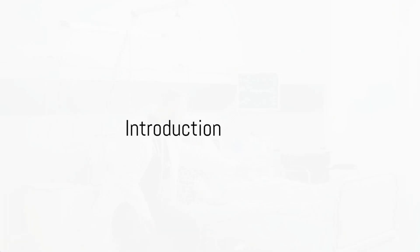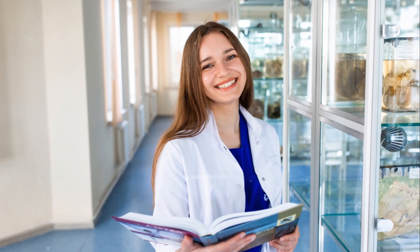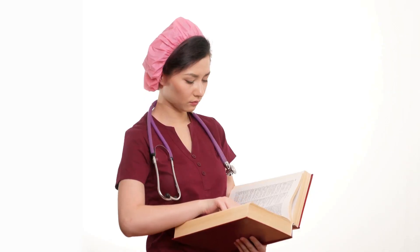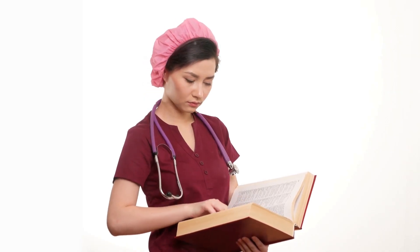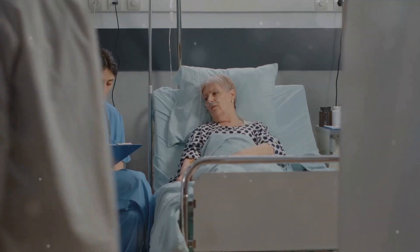Have you ever wondered what it takes to become a nurse in 2024? Wonder no more. Today we're diving deep into the step-by-step process of embarking on a nursing career this year. So buckle up, and let's set the course for an exciting journey.